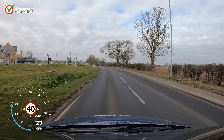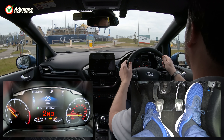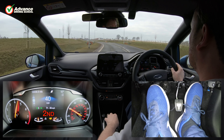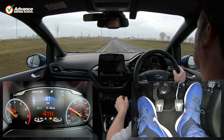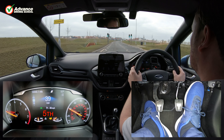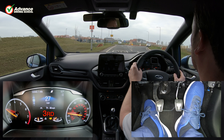Whatever the speed we are driving at, there will always be a choice of gears that we can use. We are currently driving on a road with a 40mph limit, and there are actually 4 gears we could use: 2nd, 3rd, 4th, or 5th. As we select each gear we can see the engine speed changes. The higher the engine revs, the more power will be available, but more fuel will be consumed. We need to consider which gear will best suit what we are currently doing with the car.